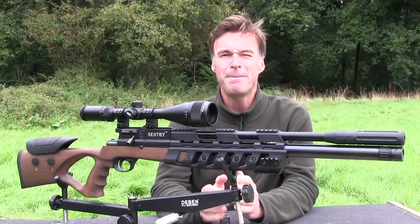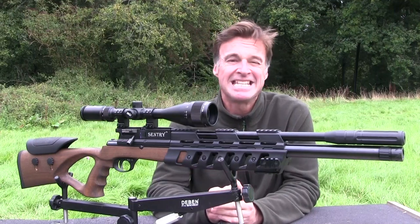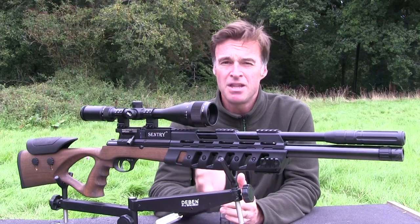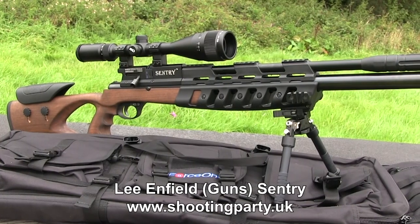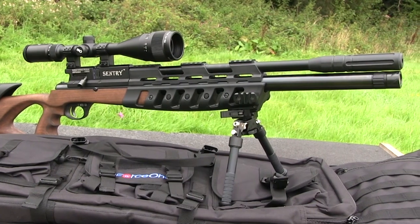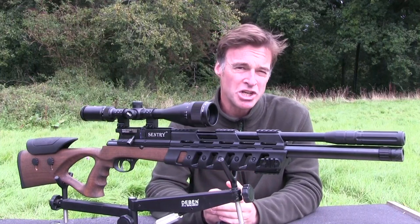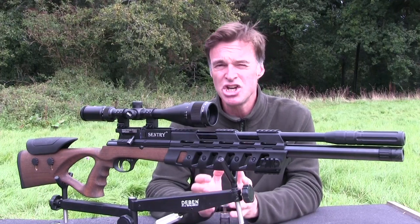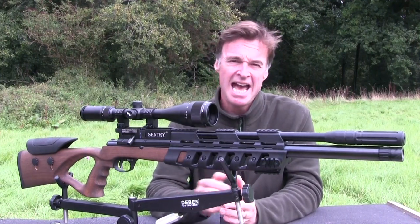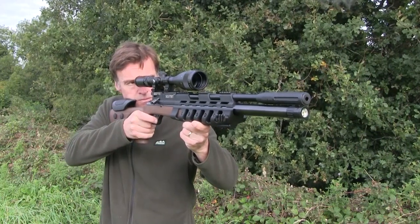The Shooting Party has a reputation for selling some great affordable kit and the subject of this week's test certainly continues with that theme. This is the Lee Enfield Sentry — it's a multi-shot PCP and it retails for £399. However, the Shooting Party is doing a deal and you can currently buy the Sentry along with the Adras Tilt and Swivel Bipod and a really neat tactical case for just £529. The Sentry has a really nice chunky look to it and I would say its styling bridges the gap between sporter and tactical. At 103 centimetres long, I'd certainly describe it as an adult-sized air gun.